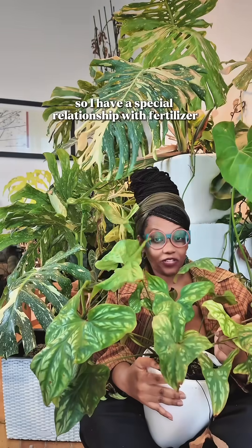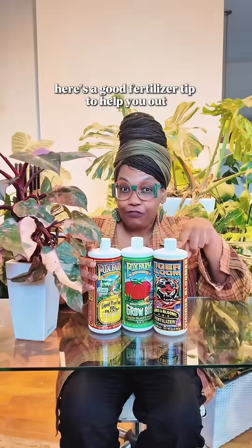I like growing big plants, so I have a special relationship with fertilizer. Here's a good fertilizer tip to help you out.